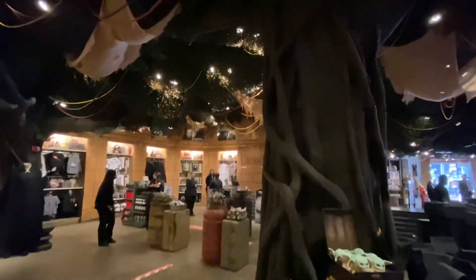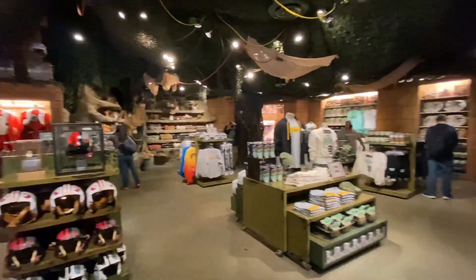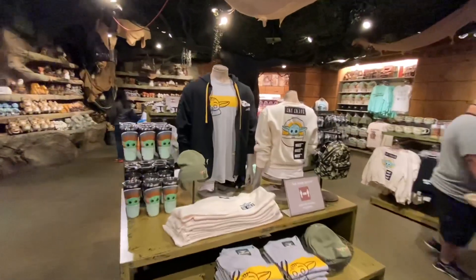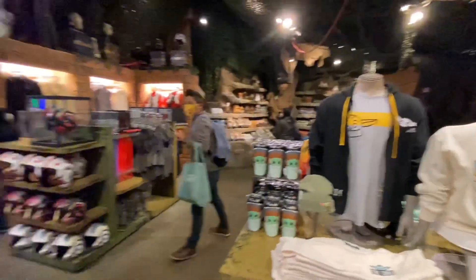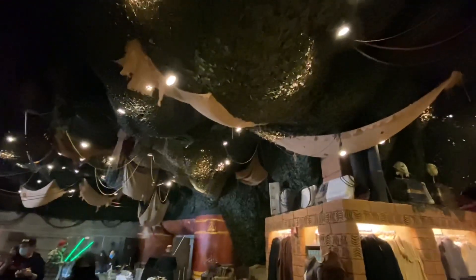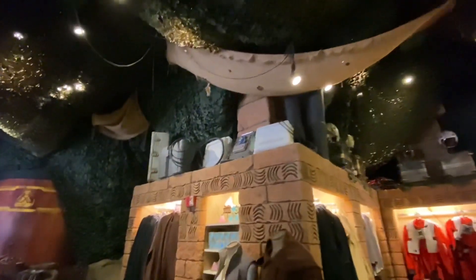Definitely a much cooler use of the space than it just being empty. And Wonder Ground will return then. This whole back corner is all pretty much Grogu — Baby Yoda type merch. Definitely a lot more space for the Star Wars while the parks are closed out here in California still.